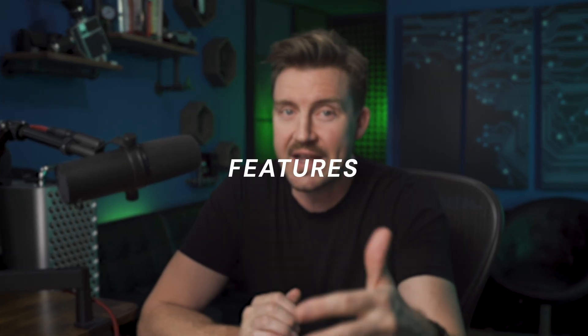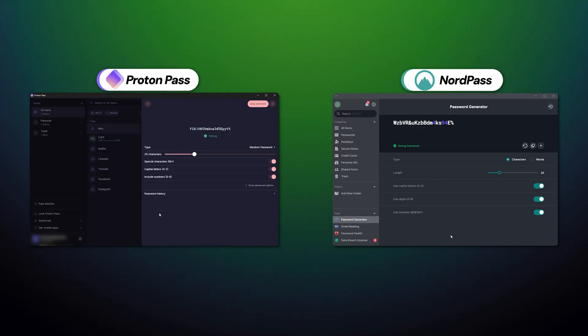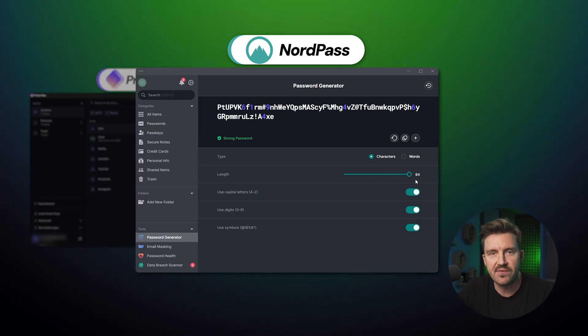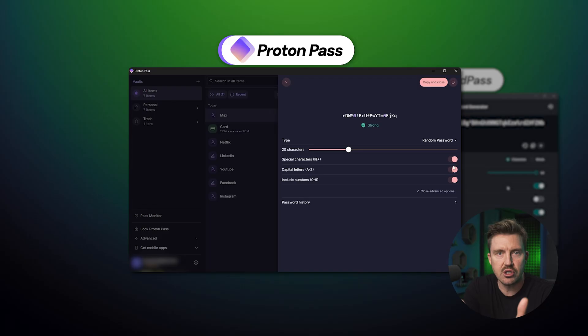Both providers offer additional best password manager level features that can make or break the user experience. For instance, the password generator: NordPass limits the maximum password length to 64 characters with in-depth customization on what elements — like numbers, special characters — should be included. ProtonPass only allows adding special characters, and the maximum generation length is also 64 characters. As a result, NordPass creates stronger passwords, but not every website needs full symbol variety, so ProtonPass generation is also far from bad.